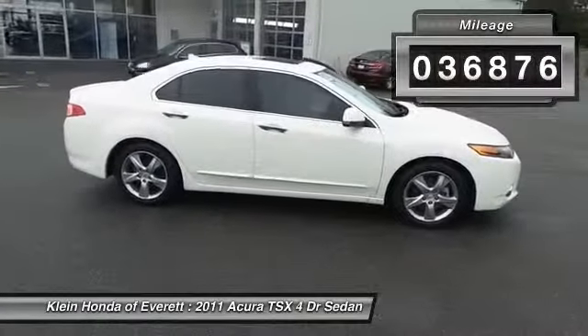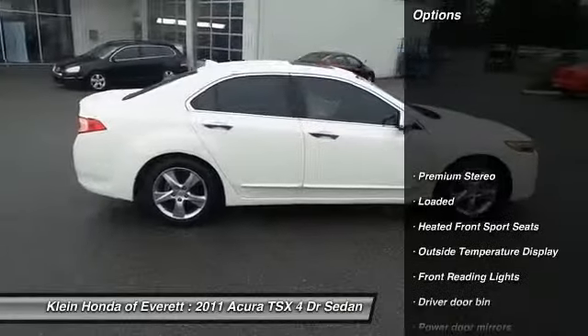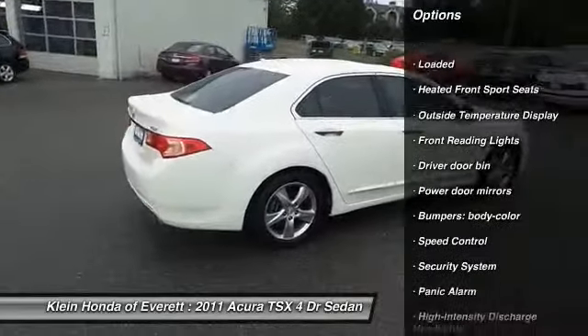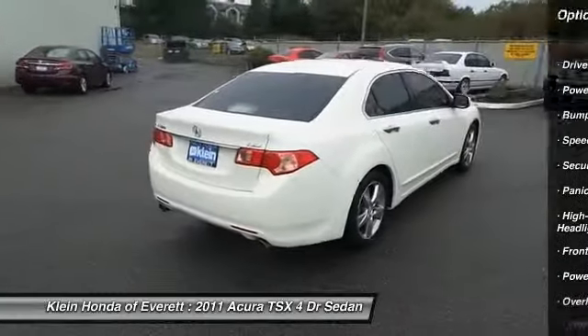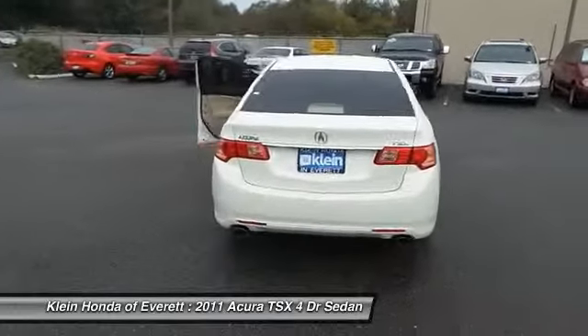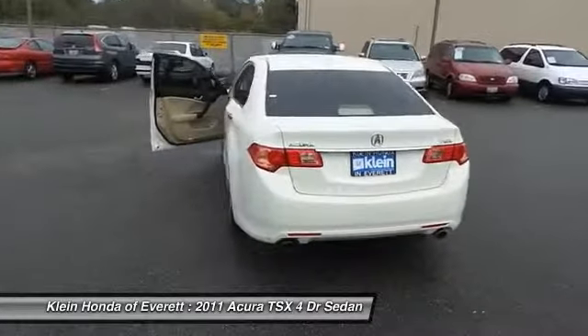Here are some of this vehicle's great options: anti-lock braking system, power passenger seat, steering wheel audio controls, stability control, traction control, four-wheel ABS, air conditioning, dual airbags, HomeLink garage door opener, and power steering.